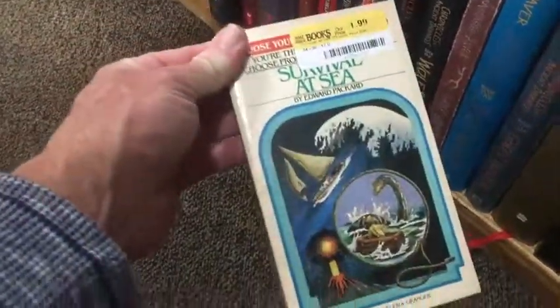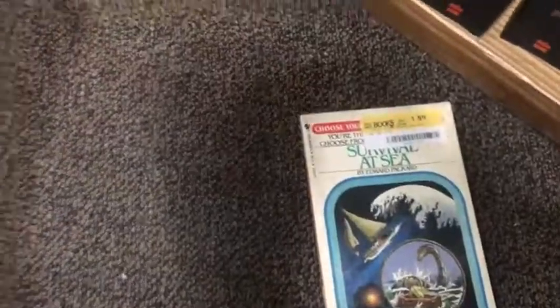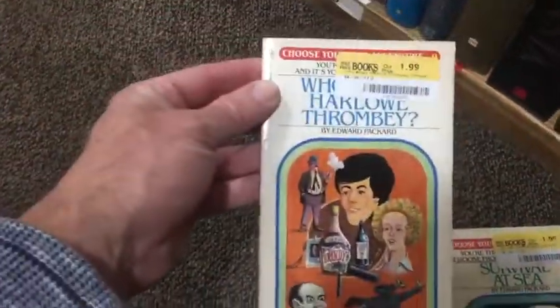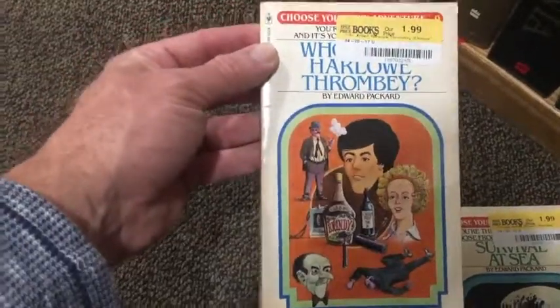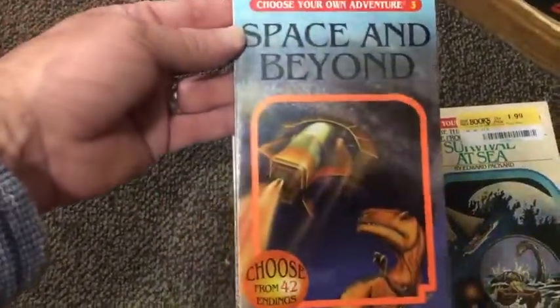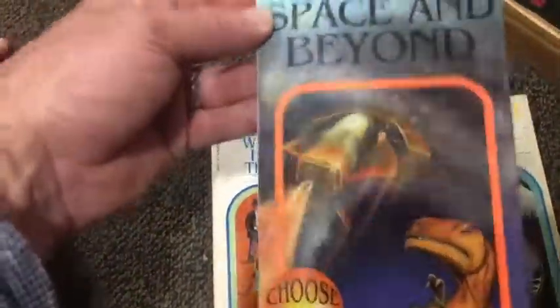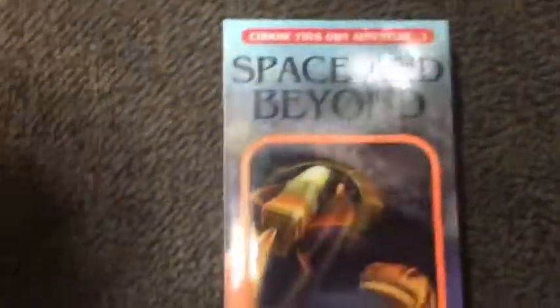So here's what I'm looking for, and I found a few. You remember these books? Look at that, man. Survival at Sea - Choose Your Own Adventure. And then we got Who Knows Harlow Thrombey - looks like a mystery or a detective story. Space and Beyond. I think this is what I'm going to get right here. Sweet, alright.